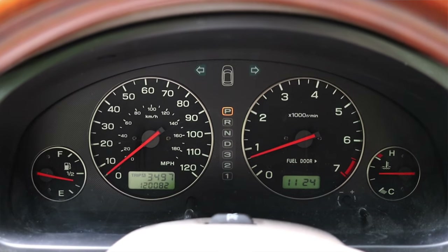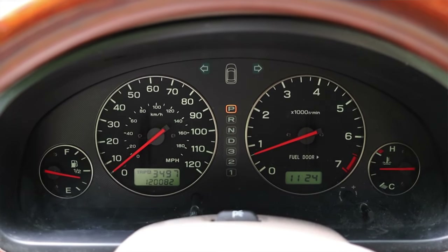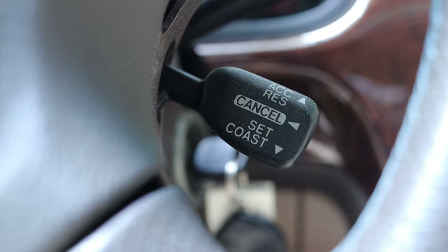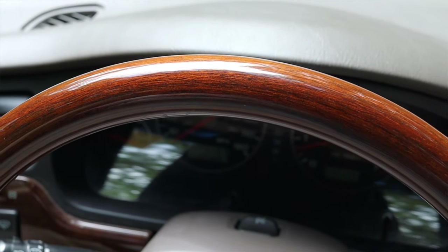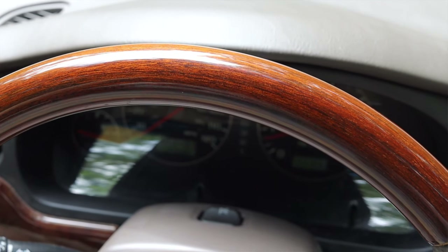In front of me I have four gauges: on the left is my fuel, then I have my speedometer, tachometer on the right, and coolant temperature on the far right. On the steering wheel, I don't have any buttons besides cruise control to the bottom right. I do get wood grain on the steering wheel — part of the higher trim LL Bean package — and I do like the look of it. Feels nice, looks nice.